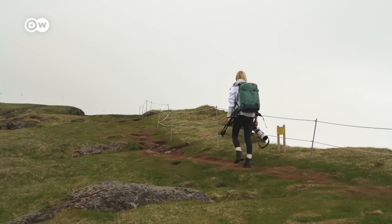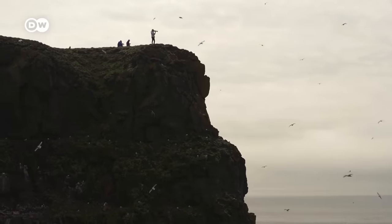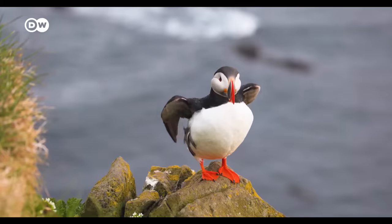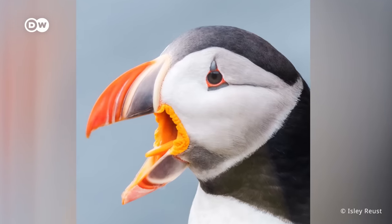Lautrabiark is also well known as one of the world's largest bird cliffs, making it a popular photo subject. During the summer, millions of seabirds nest on it, including puffins. You can get up close and personal with them here.